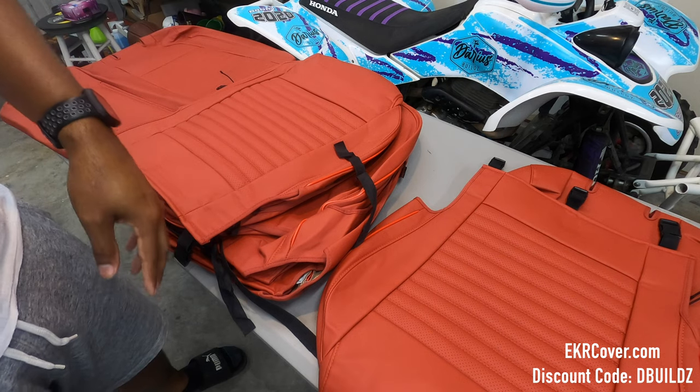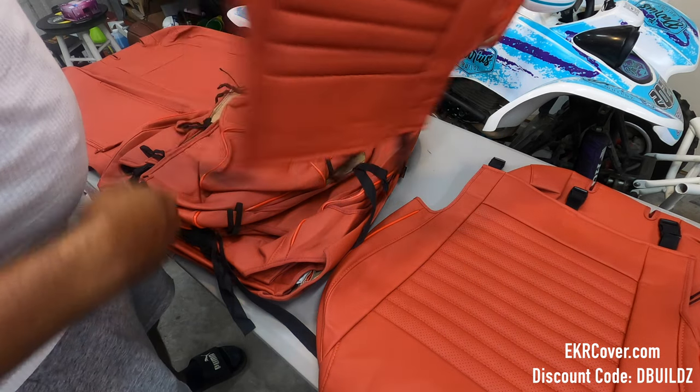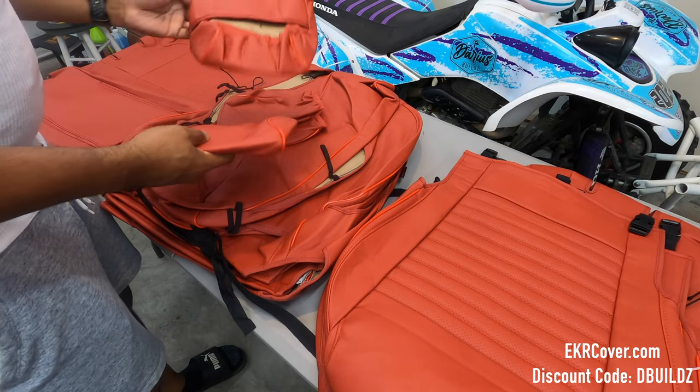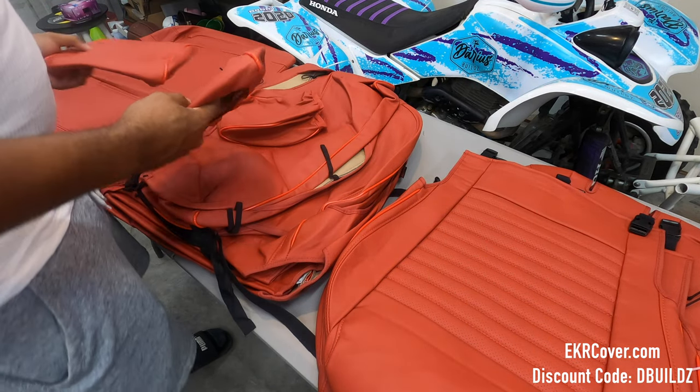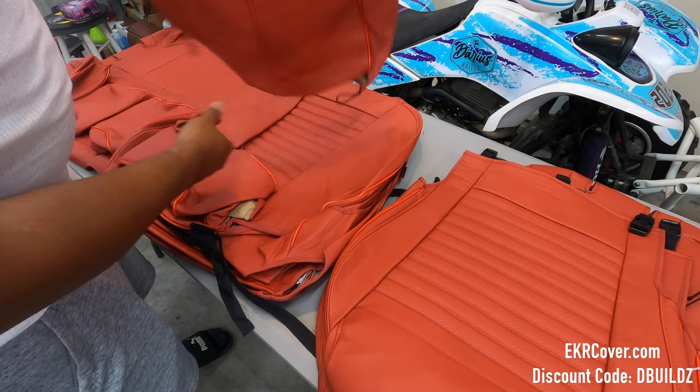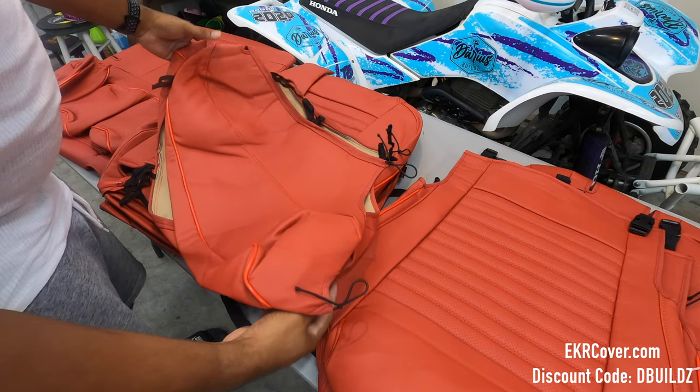Hopefully by the time this video comes out I'll have a link and maybe a little discount code. If you want seat covers for your car — any car, not just a Mazda 6 — you can use my discount code and get a little bit of money off.